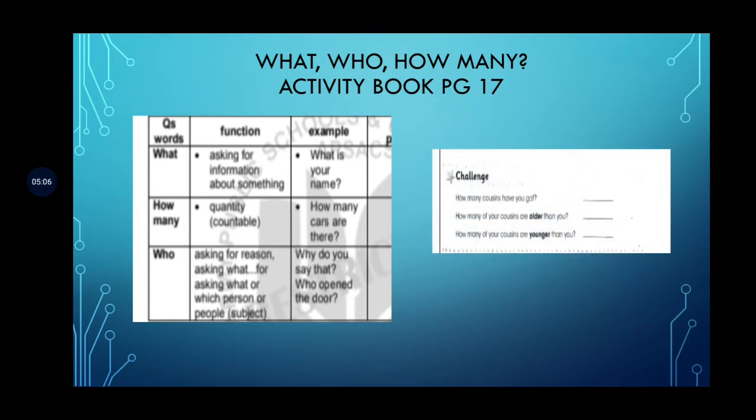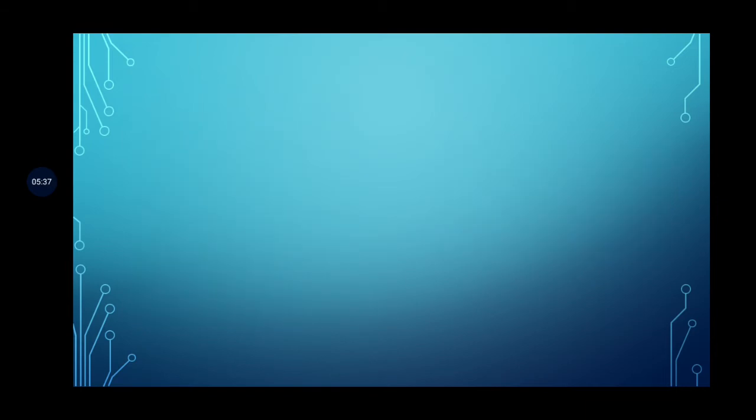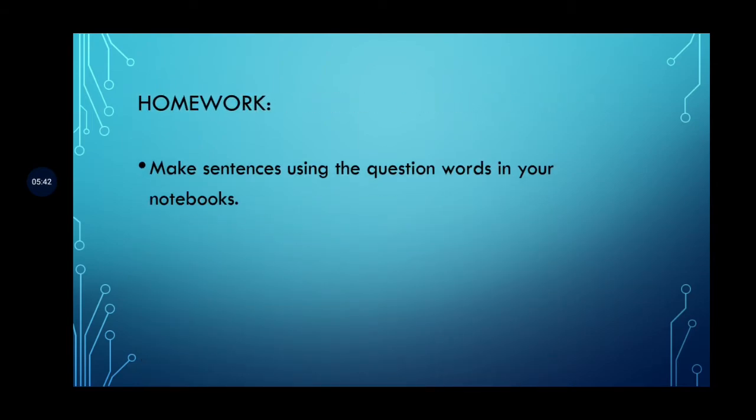We will do the challenge activity on page 17. You have to answer the questions: 'How many cousins have you got?' — write the number, whether it's four, five, six, or ten. 'How many of your cousins are older than you?' — maybe only two are older than you. 'How many of your cousins are younger than you?' — write their number.